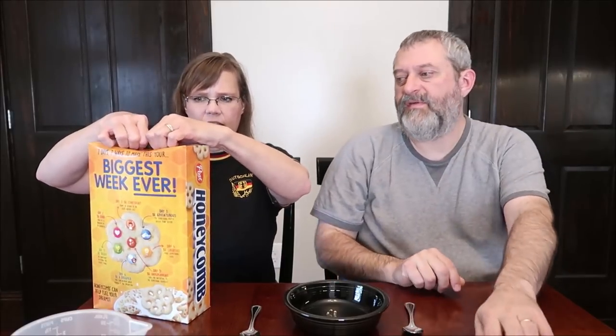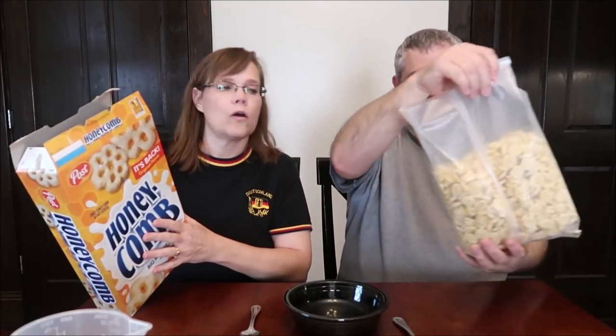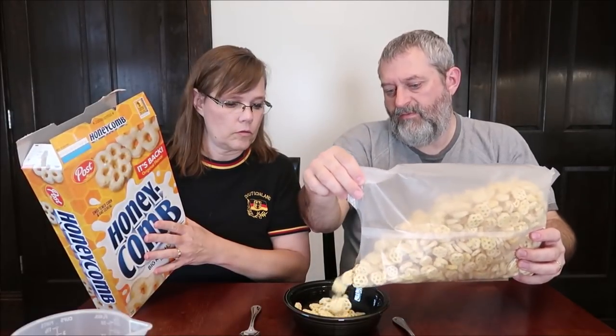Today Kevin and I are going to be trying Post Honeycomb cereal. It says it's sweetened corn and oat cereal — back to original flavor. I've never had this before as a kid, never had them at all. The box was $3.19 at Kroger. Valerie's the one that brought it to my attention. My memories are of something like Cheerios — we just never had those big pieces of cereal. One and a half cups, 32 grams, is 130 calories.